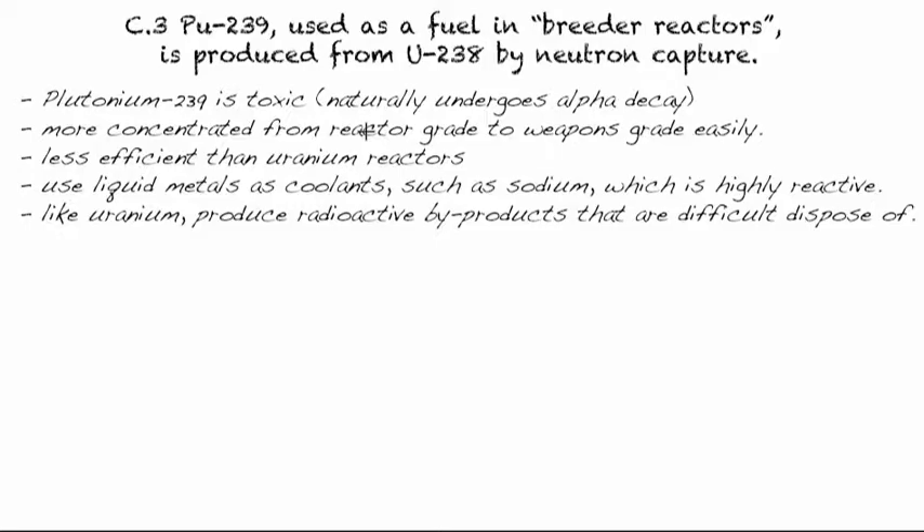This type of reactor uses liquid metal as coolant. In a uranium core, water — specifically deuterium heavy water — is circulated to cool it down and also slows down the neutrons to control the reaction. In a breeder reactor, sodium is used because they don't want to slow the neutrons as much, so liquid metal such as sodium is used as coolant. Obviously, that's extremely reactive.